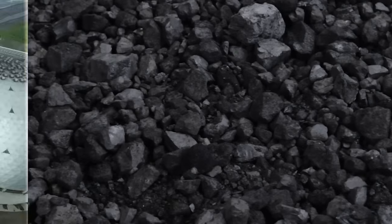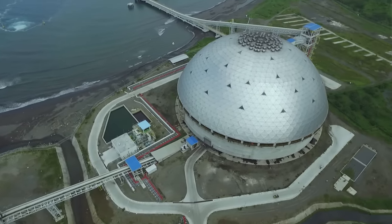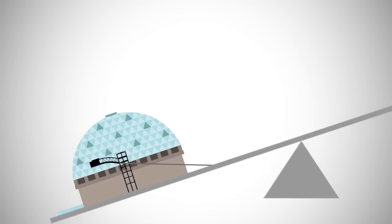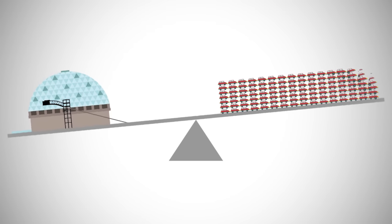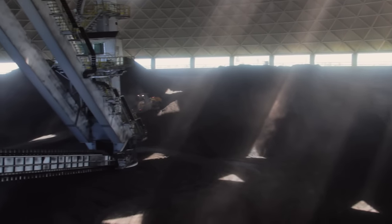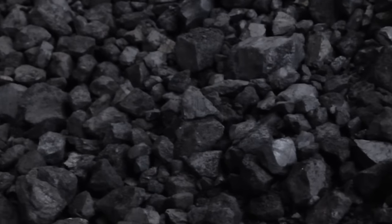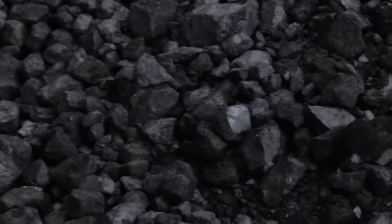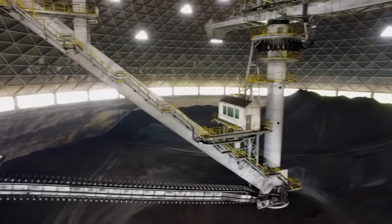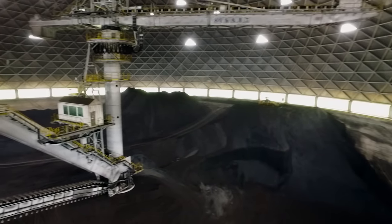Thousands of tons of coal are stored here. The dome can hold up to 200,000 metric tons of coal — that's the weight equivalent of 112 cars. Inside the dome, because different types of coal have varying heat values and energy capabilities, a stacker reclaimer distributes the coal evenly. The coal is then blended to get the desired burning potential.